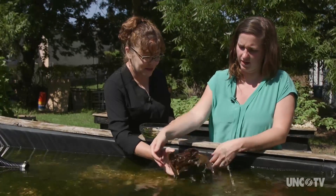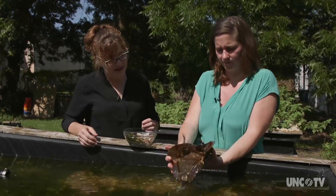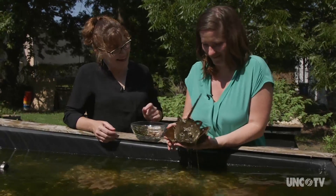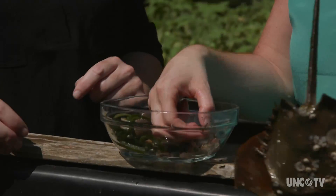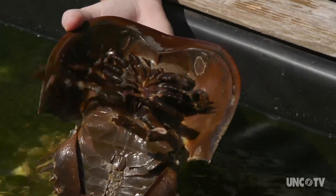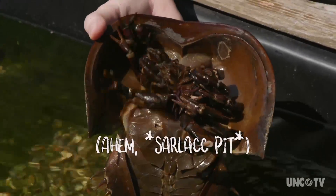Just kind of flip them over that way, hold them from that side so the hinge doesn't basically pinch you. But for now, we expressed our gratitude to the humble horseshoe crab by giving him some treats. It literally is the Sarlacc pit from Star Wars. He likes the worms.